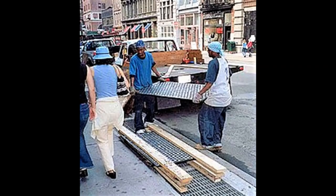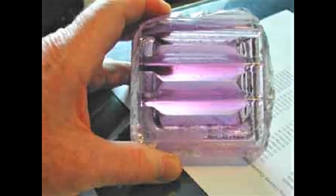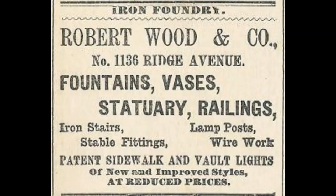A basement that extends below a sidewalk or pavement is called an areaway, a sidewalk vault, or a hollow sidewalk. In some cities, these areaways were created by the raising of the street level to combat floods, and in some cases they form an underground tunnel network. To light these spaces, sidewalks incorporated gratings, which were a trip hazard and let water and street dirt as well as light into the basement. Replacing the open gratings with glass was an obvious improvement.